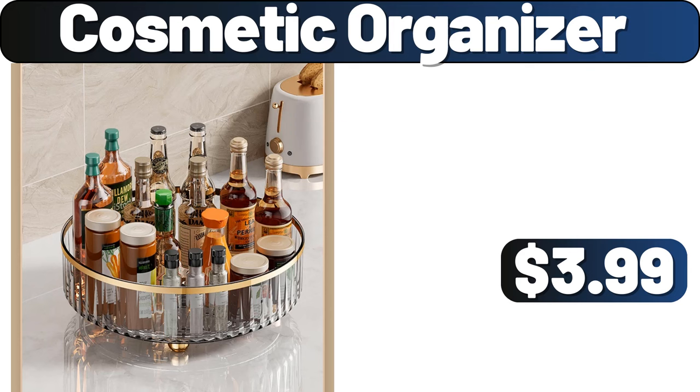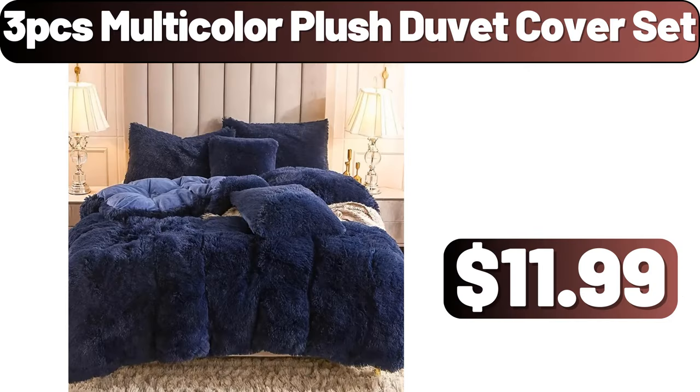Cosmetic Organizer, $3.99. 3-PCS Multicolor Plush Duvet Cover Set, $11.99.